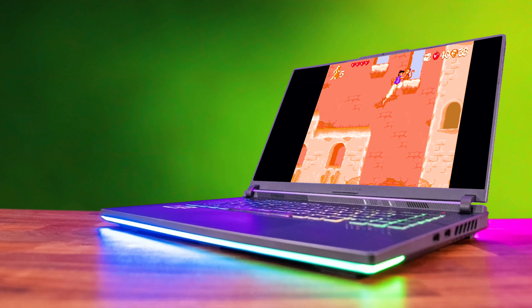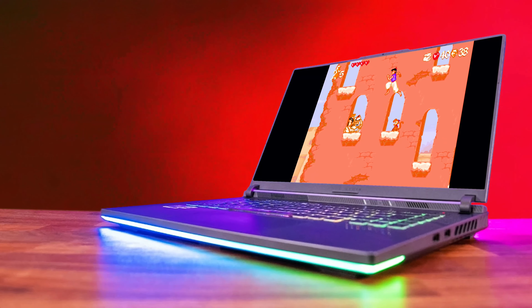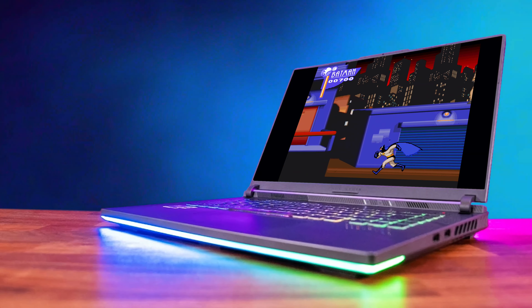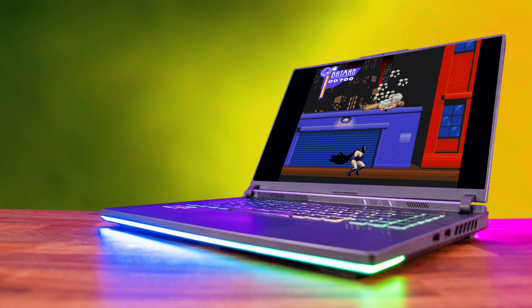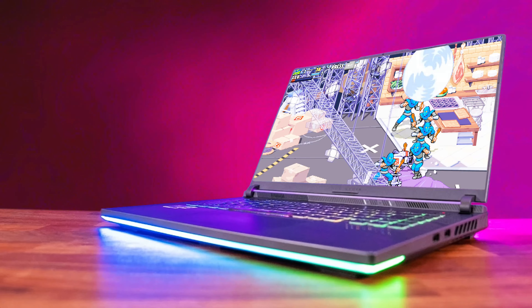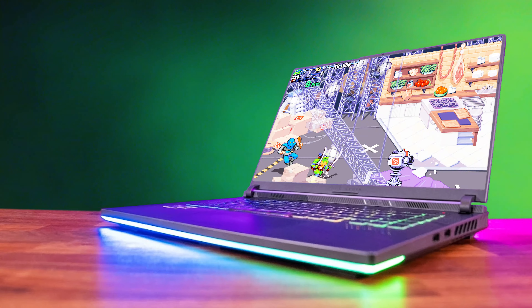Then you get something like the Razer laptop with an RTX 3080 — I'm just using this as an example because I used to have a Razer laptop with a 3080 and also a desktop with a 3080. The laptop performed like half of what the desktop performed.